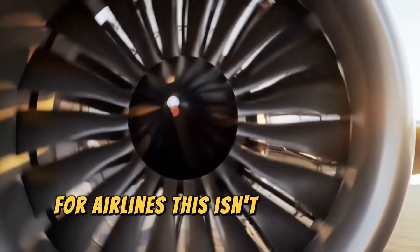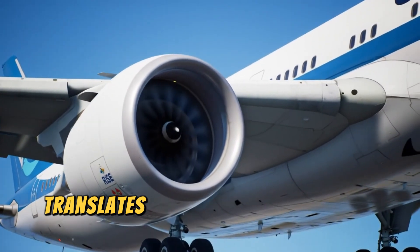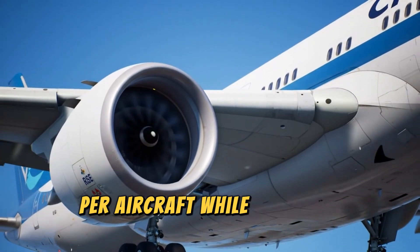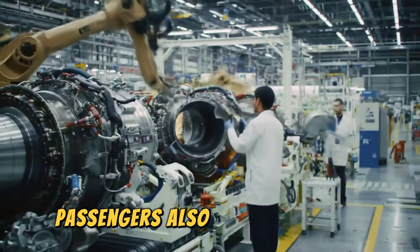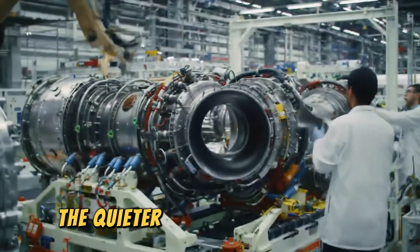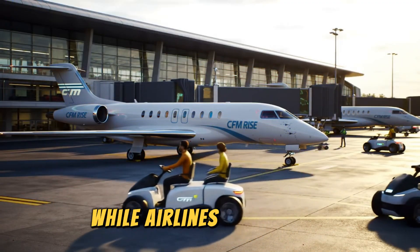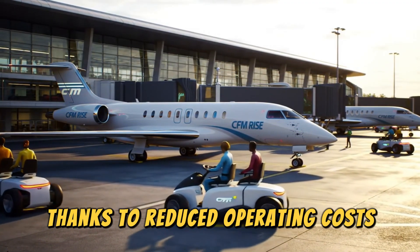For airlines, this isn't just about going green — it's about saving money. A 20% reduction in fuel burn translates into millions of dollars in annual savings per aircraft, while reducing exposure to carbon taxes and environmental penalties. Passengers also stand to benefit: the quieter operation of the RISE engine will make flights more comfortable, while airlines will be able to offer more affordable travel thanks to reduced operating costs.